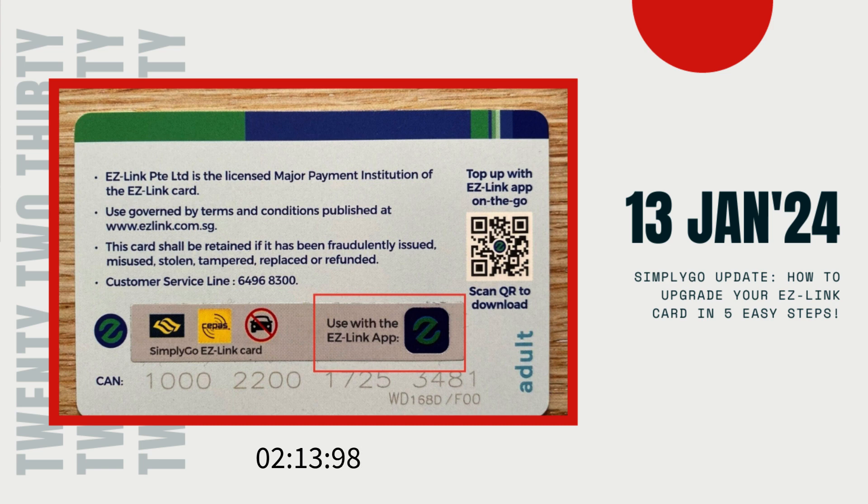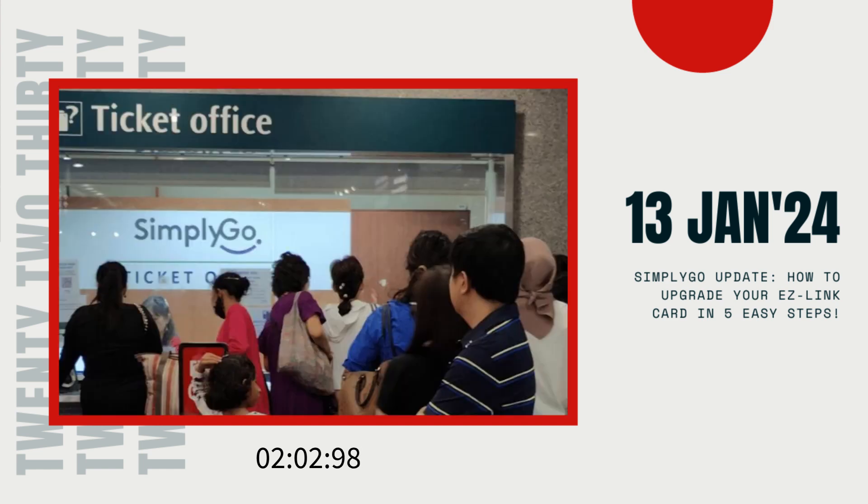Starting from June 1, 2024, the older generation EZ-Link cards will no longer be valid for public transport payments. So, what do you need to do? Well, don't worry, we've got you covered with all the details.